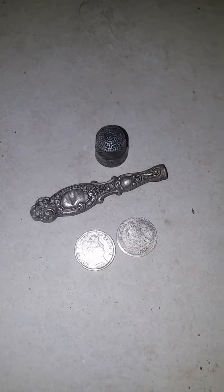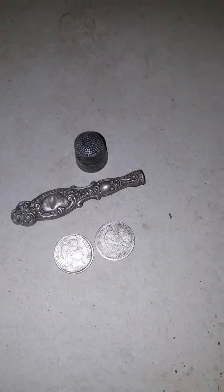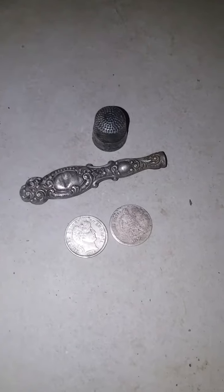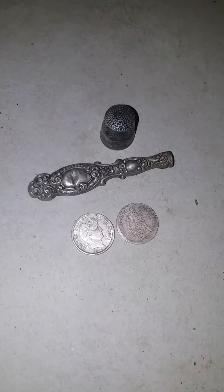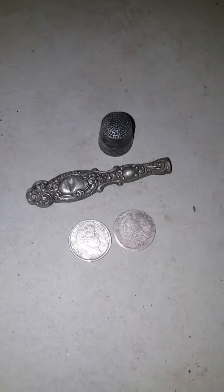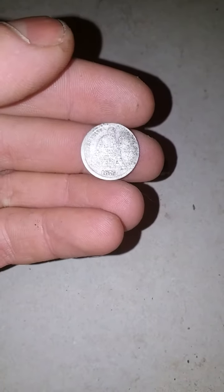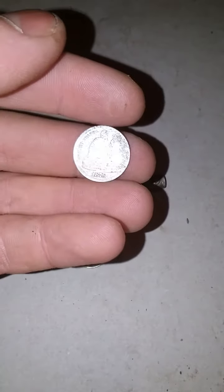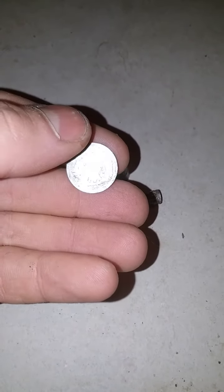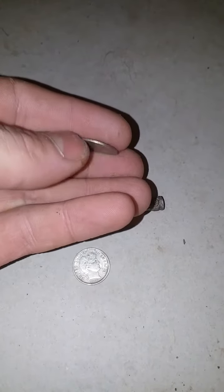These are the finds all cleaned up. You can see how shiny that barber dime is — amazing condition. The seated dime is a little rough but it's still sick. The school was built in 1879 and the kids started using it in 1884. I figured that seated dime was probably dropped around 1900 to 1910 maybe. And that barber dime was probably dropped in 1914 — I thought it was 1911 but it was actually 1914 when I cleaned off the dirt. The 1876 seated liberty dime — it's in a lot rougher shape than my other seated dime, but still shiny. It didn't even ring up silver; I think it rang up 53.